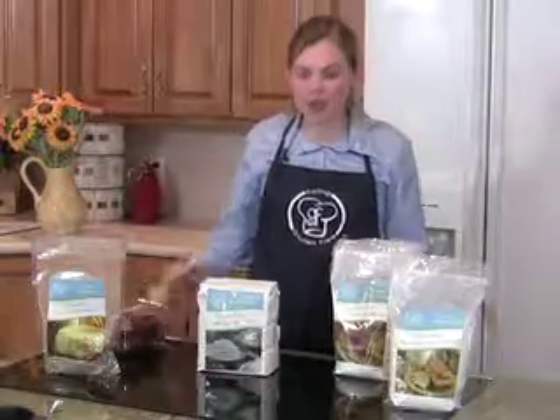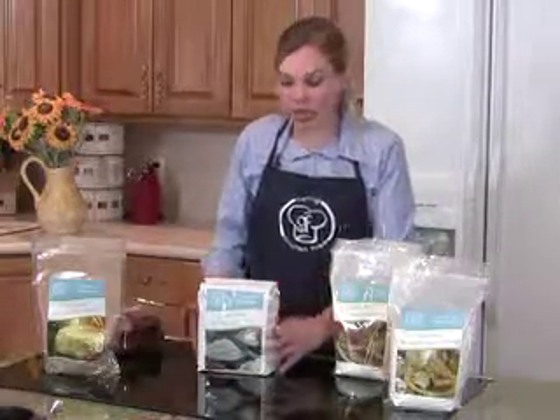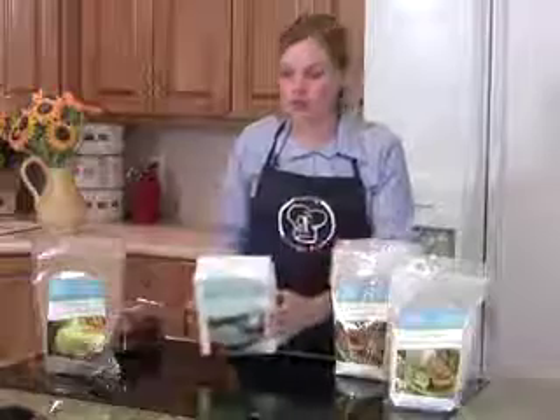For those of you who do not want to mix up your own dry mixes, we do have some products available at the health food stores, or you can go online to eatingglutenfree.com to buy them. We have our all-purpose flour mix, and this flour mix is wonderful. You can substitute it cup for cup in any gluten-free recipe.